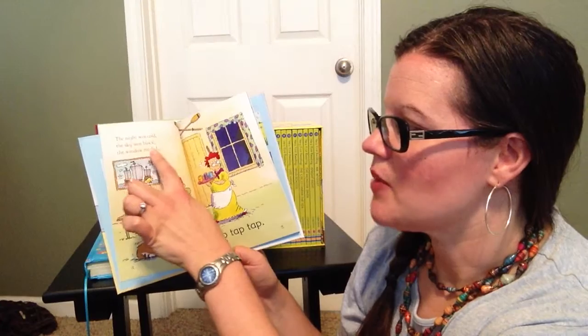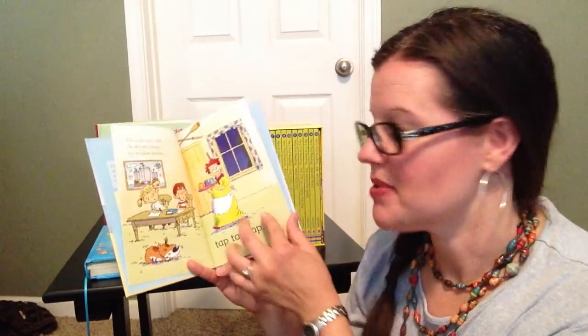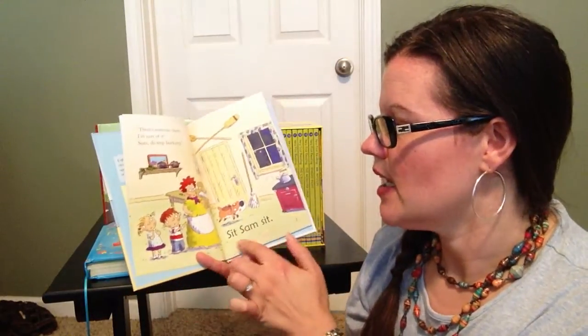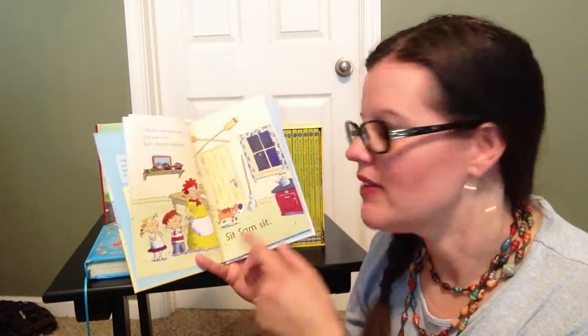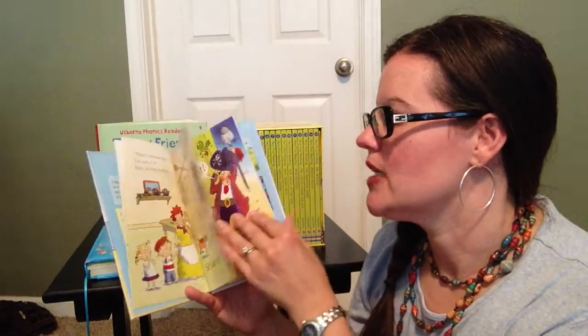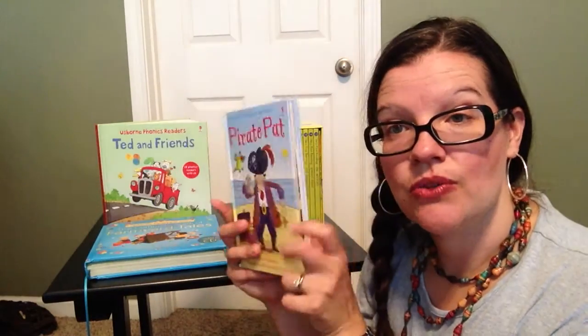For example, the parent reads: 'The night was cold. The sky was black. The wind rattled.' And then the child would say 'Tap, tap, tap.' These are initial sight words that they're learning. It helps them find joy in reading because they're reading with you, and they get to the end of the book where there are some little activities and puzzles to do.